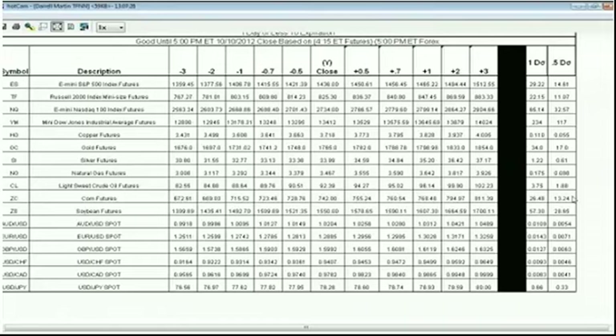The first thing we always like to look at is the current change in the market. The S&P right now on the futures side is down 9.25 points. The Russell's down 3, the NASDAQ is down 12, and the Dow is down about 104 points and still going.